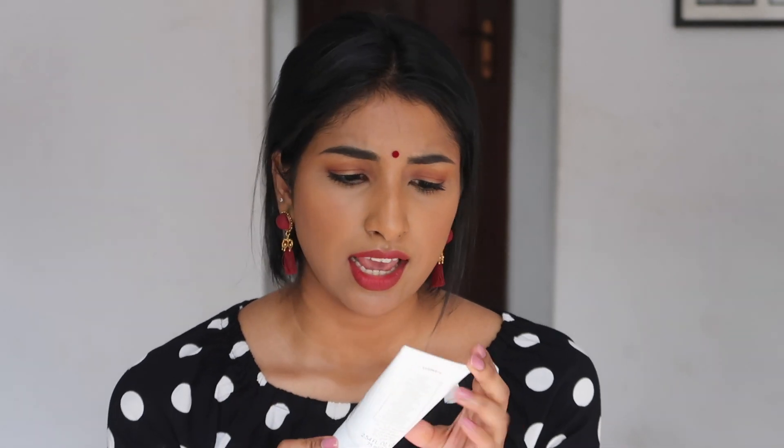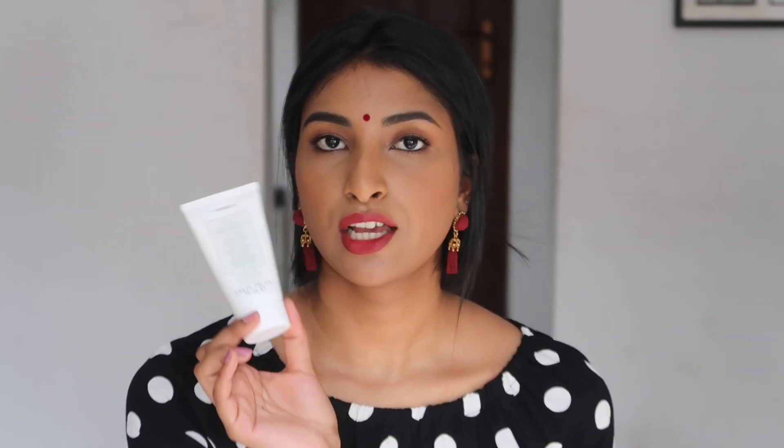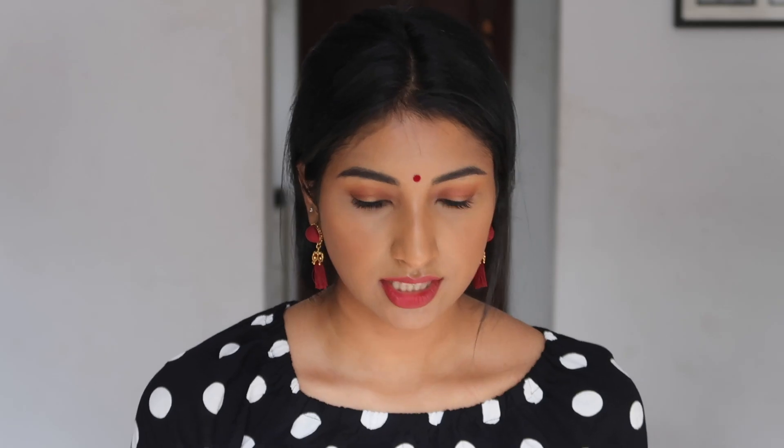Right now I'm just using this Fresh Start oil clear face wash lemon. This is the one I'm currently using, but once this gets over I'm going to purchase the neem face wash because that's still my favorite. The next face wash I'm going to use is by Coarse — it's the Greek yogurt foaming cream cleanser. This is very mild for the skin, which is why I like using it as my second cleanser. I use this twice a day and the Fresh Start once a day, so these are basically the two cleansers I'm currently using.